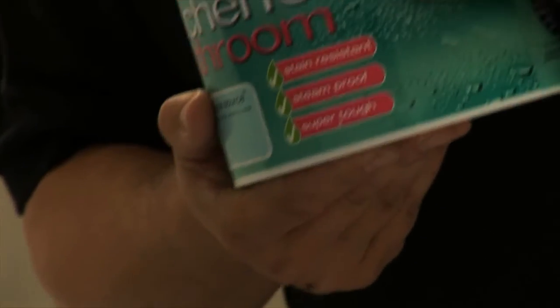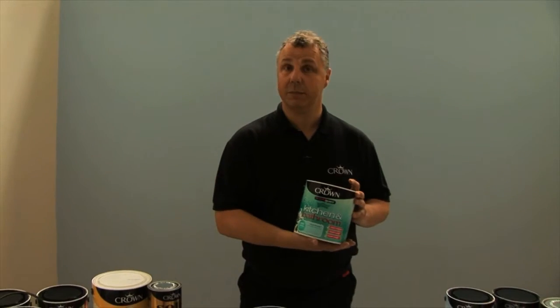One thing to bear in mind with this product is that it's a multi-surface paint, which means you can paint it on the ceilings, the walls, woodwork and even on the radiators. It's available in a mid-sheen and also a matte finish.